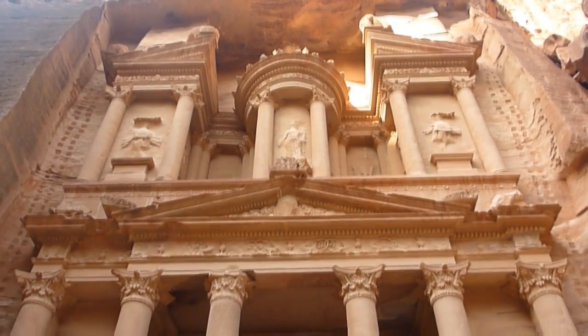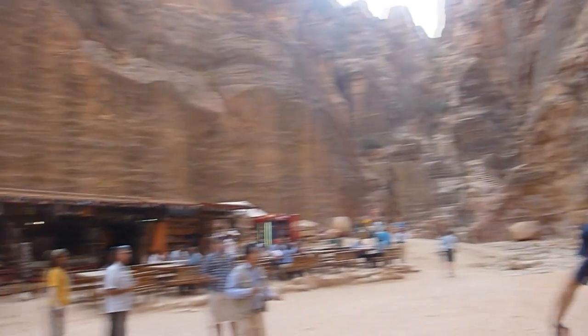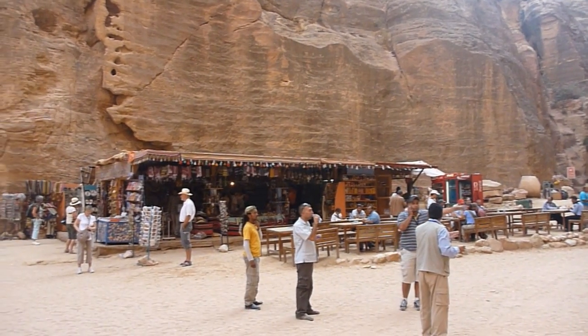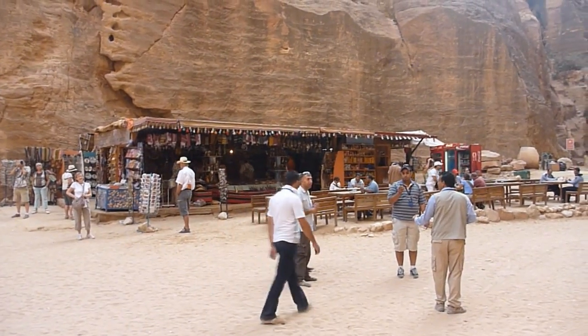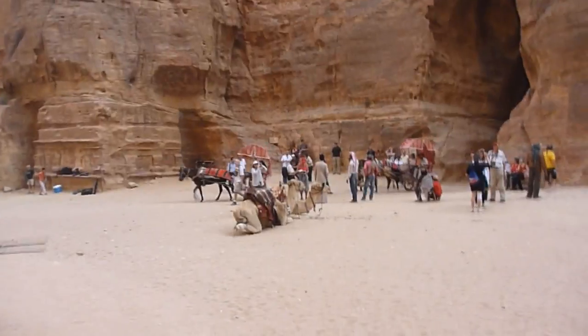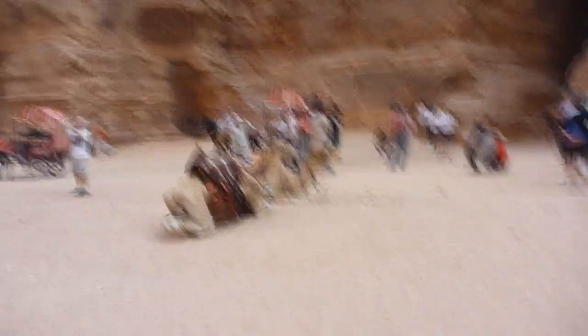It's a stunning building. Along with every good tourist attraction comes the garbage — at least it's not in the picture. And then there's always the camels.